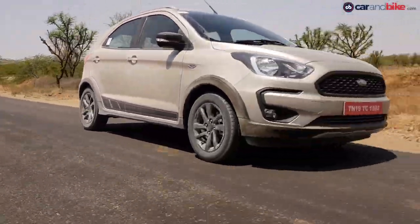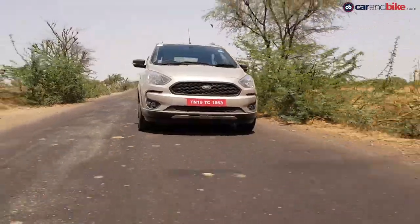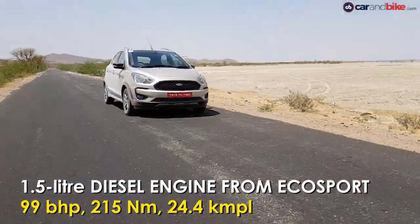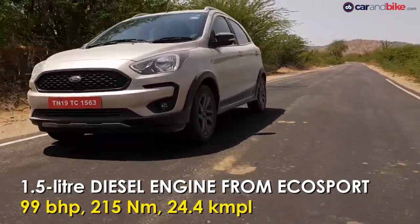There is, however, a diesel engine on offer on this small crossover — the same 1.5-litre unit that also does duty in the EcoSport. That engine makes 99 bhp of peak power, 215 Nm of peak torque, and has a fuel efficiency rating of 24.4 km per litre.